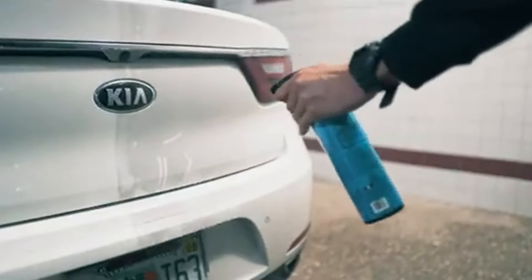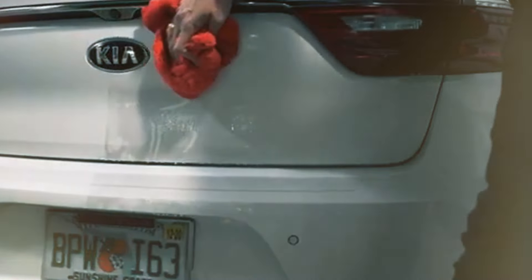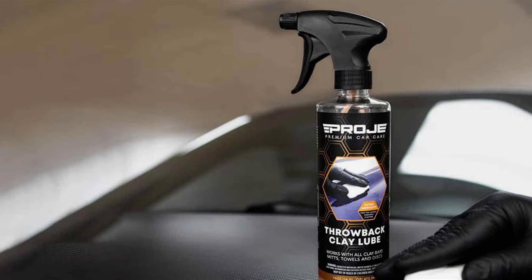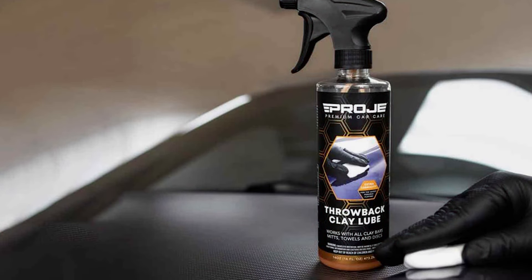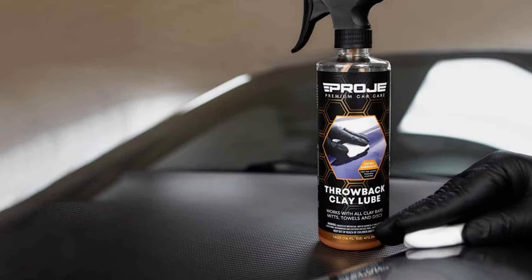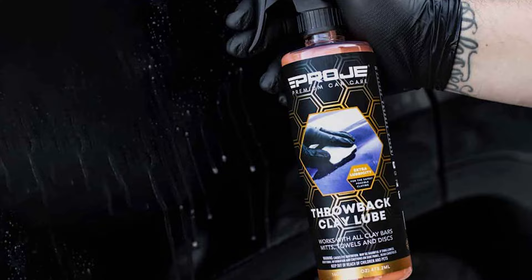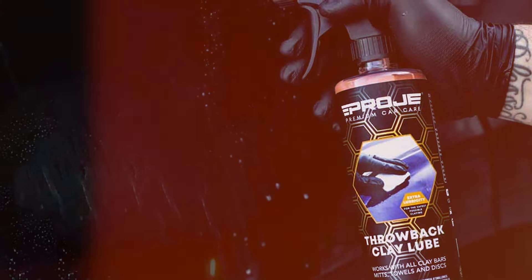The usability of this product is highlighted by its quick spray mechanism, allowing for an even distribution over large areas of your vehicle's exterior. The durability of the formula means that a little goes a long way, providing ample coverage and prolonged use from just one bottle. Additionally, its non-staining and quick-drying properties enhance the overall detailing experience, making it a robust choice for effective claying.